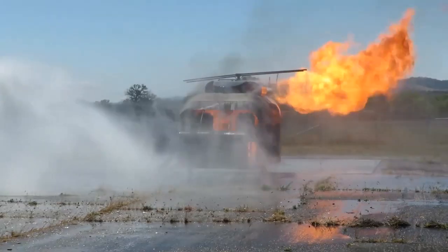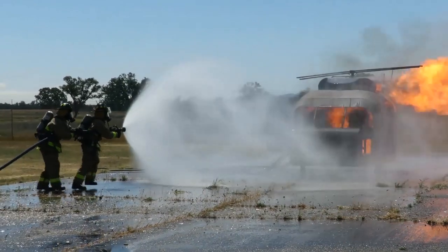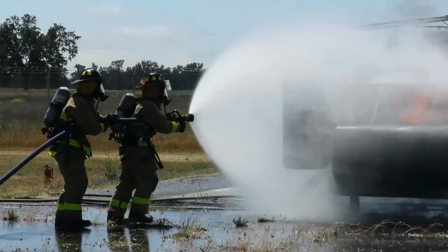In addition, Fort Hunter Liggett firefighters train at 2C to respond to aircraft fires using a dummy helicopter.